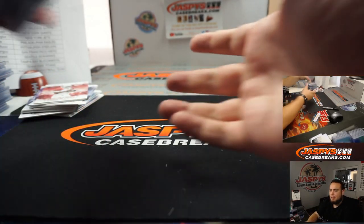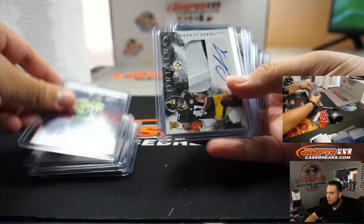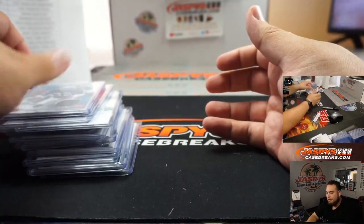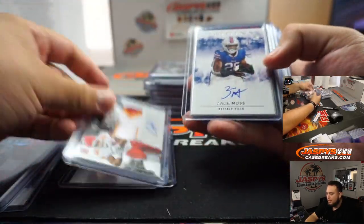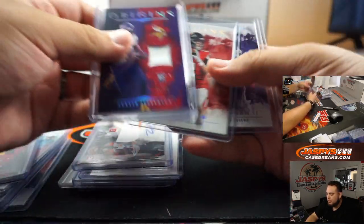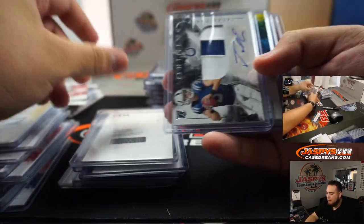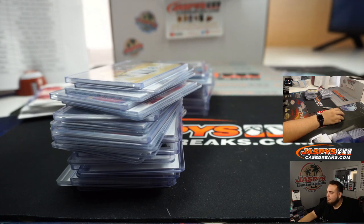And there you go guys — this is an eight-box half case break. Pick your team number two will have the other eight boxes from the case. Here are some of the numbered cards: Chase Claypool, Brian Edwards auto, Keyshawn Vaughn, Jalen Reagor, DeAndre Swift, Denzel Mims, Clyde Edwards-Helaire, Zach Moss, Clyde Edwards-Helaire on-card redemption, T. Higgins, JK Dobbins redemption, Colt Met, T. Higgins on-card redemption, and Jacob Eason. Let's get pick your team number two rolling — JazpysCaseBreaks.com!